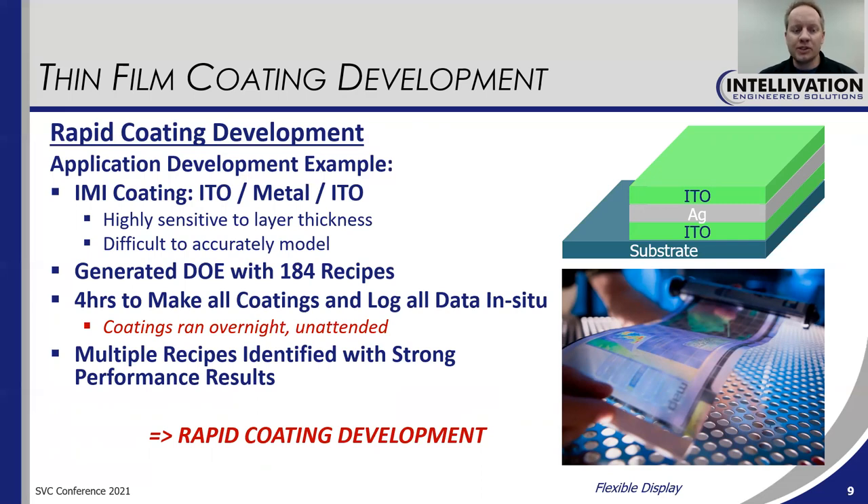We identified quite a few recipes that performed really well. This is just an example of the rapid coating development cycles and what can be done with this powerful platform.